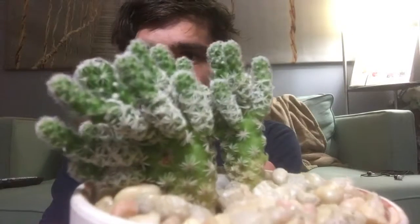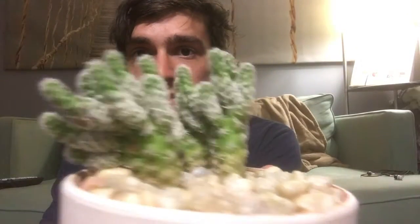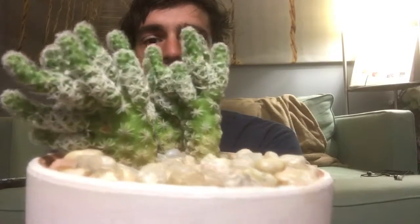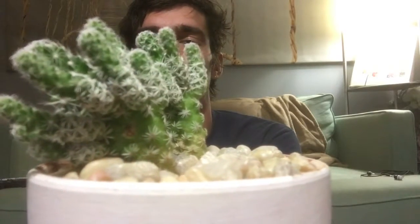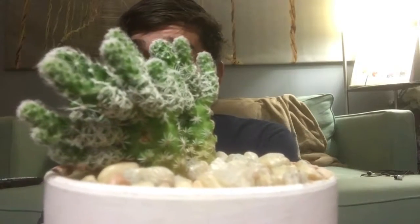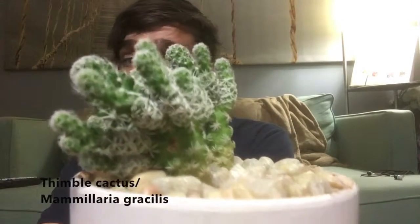Next I have this — it's called a Thimble cactus. You see these a lot with nice clean, almost flat spikes, I guess you'd call them. Its actual name is Mammillaria gracilis.